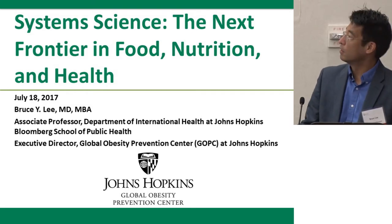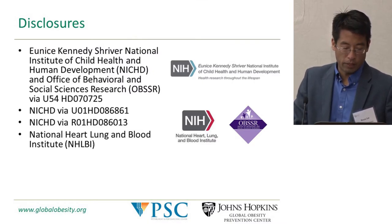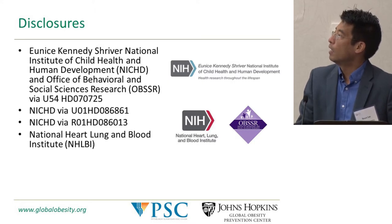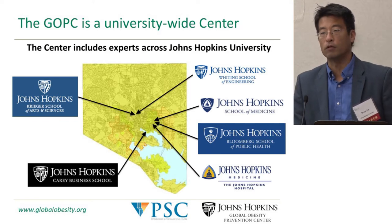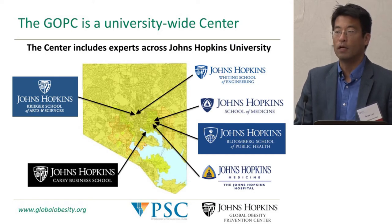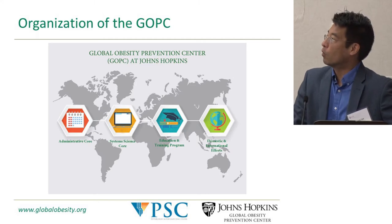Starting with some disclosures: we receive a number of different grants from the NIH including NICHD, as well as a contract with the National Heart, Lung and Blood Institute. Our GOBC — the Global Obesity Prevention Center — is a university-wide center headquartered at the Johns Hopkins Bloomberg School of Public Health, including the Cary Business School, the School of Engineering, and the School of Medicine.